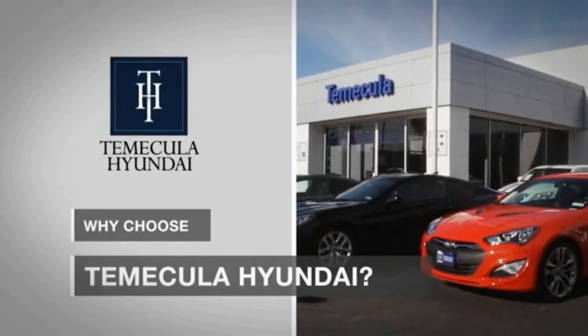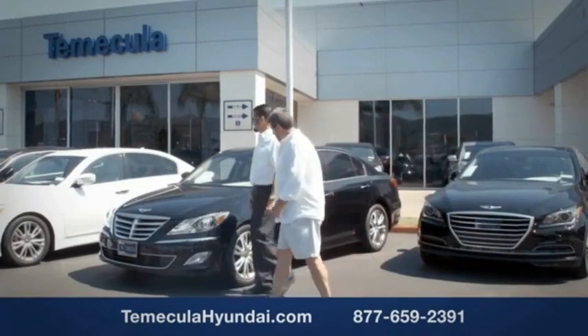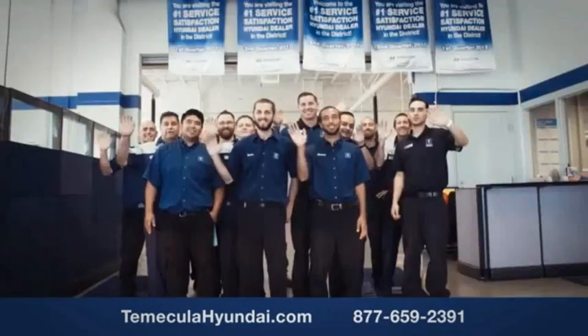Why choose to make it a Hyundai? It's simple. Buying a car is a big financial decision, and knowing you're working with a team you can trust is important. We want you to know that customer satisfaction is our top priority. You want to work with a team that has integrity and passion — people you can trust.